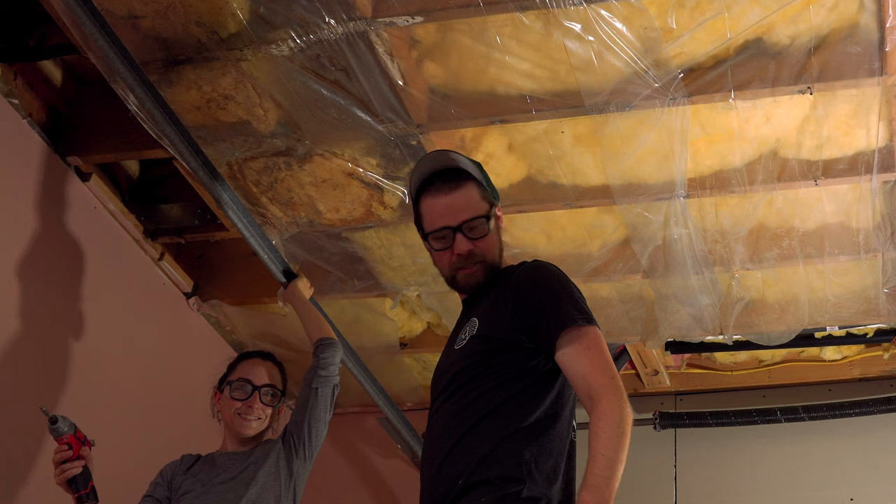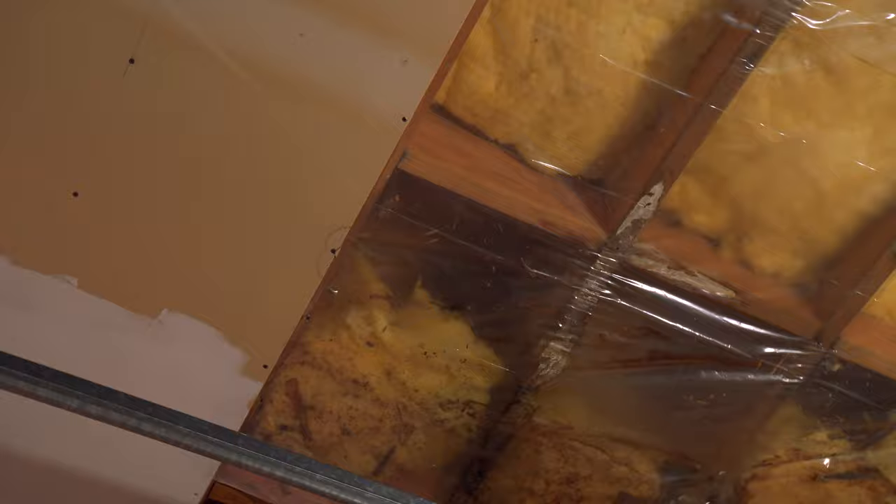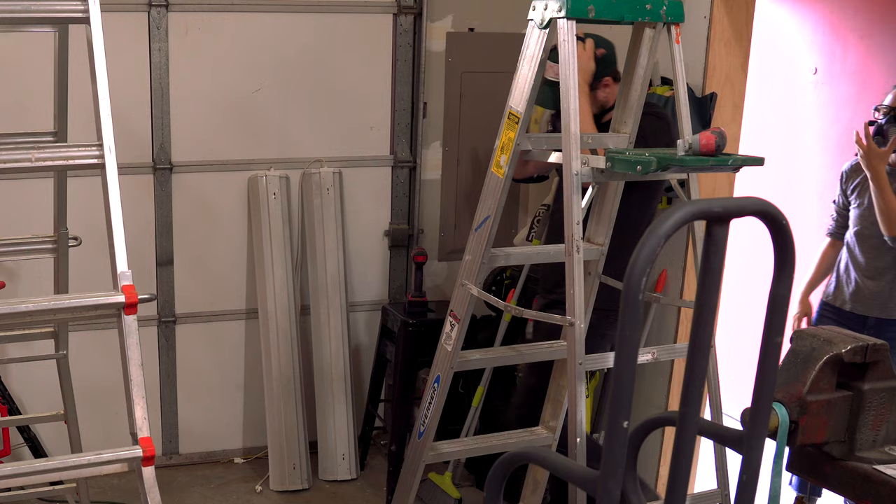The good news is it looks like the water damage only made it to about there. That'll be nasty, but everything else should be pretty okay.